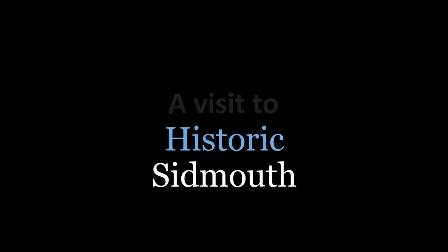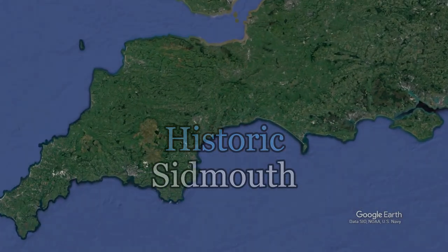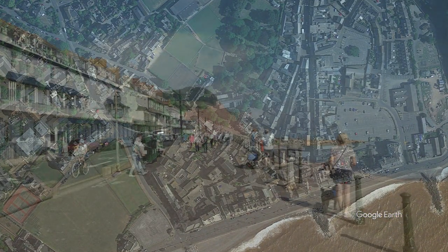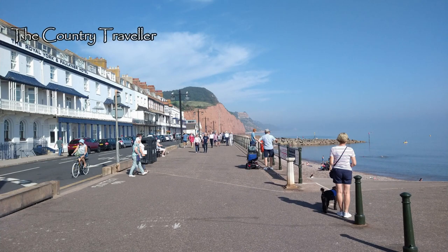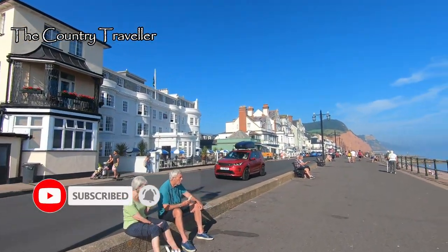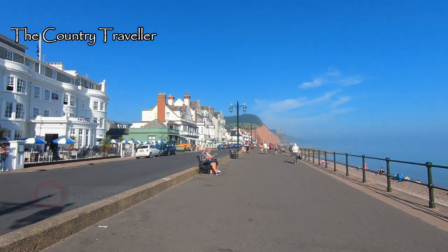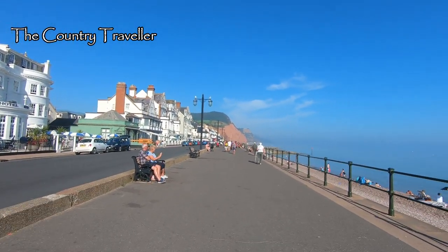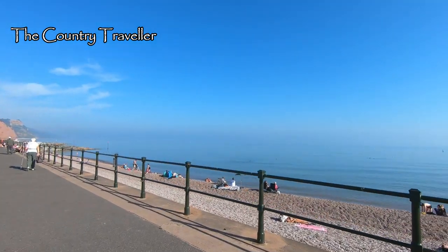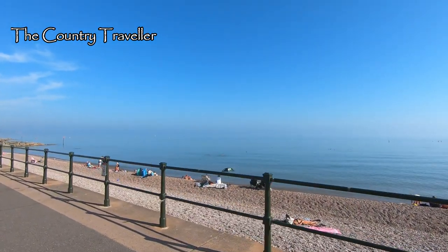Good morning. We've come to Sidmouth on the South Devon coast for a few days in early September. The weather's lovely. We'll start our walk on the seafront. You can tell that it's a hot day by the heat haze out to sea.